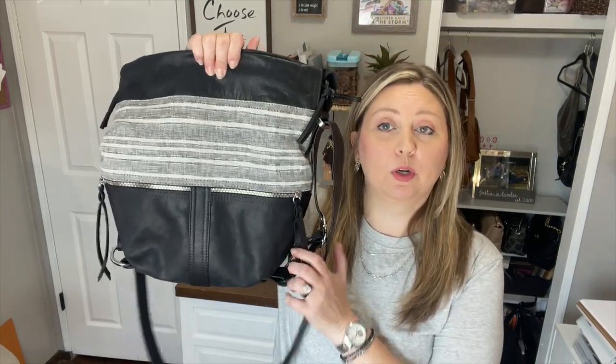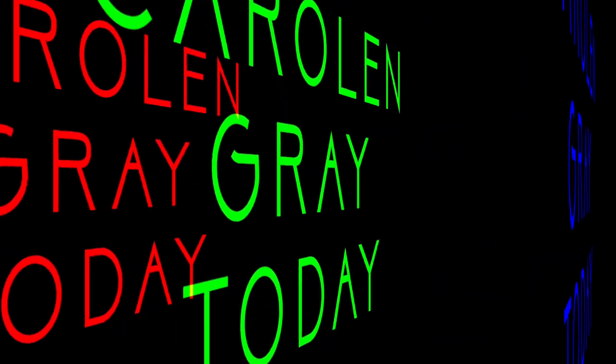Hey everybody, welcome back to my channel. Today I want to talk to you all about my new Rough and Tumble small train, so stay tuned to see all the features of this bag and everything that fits.